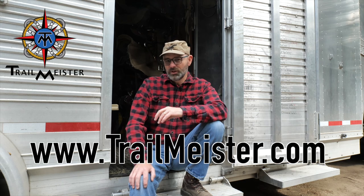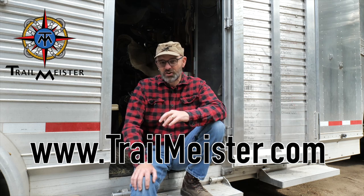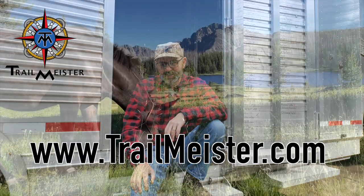Well, there you go — my take on getting back on the road when you're traveling with horses. For more practical information about trail riding and camping with livestock, give us a visit at trailmeister.com — also the world's largest guide to horse trails and camps. Happy trails until next time.